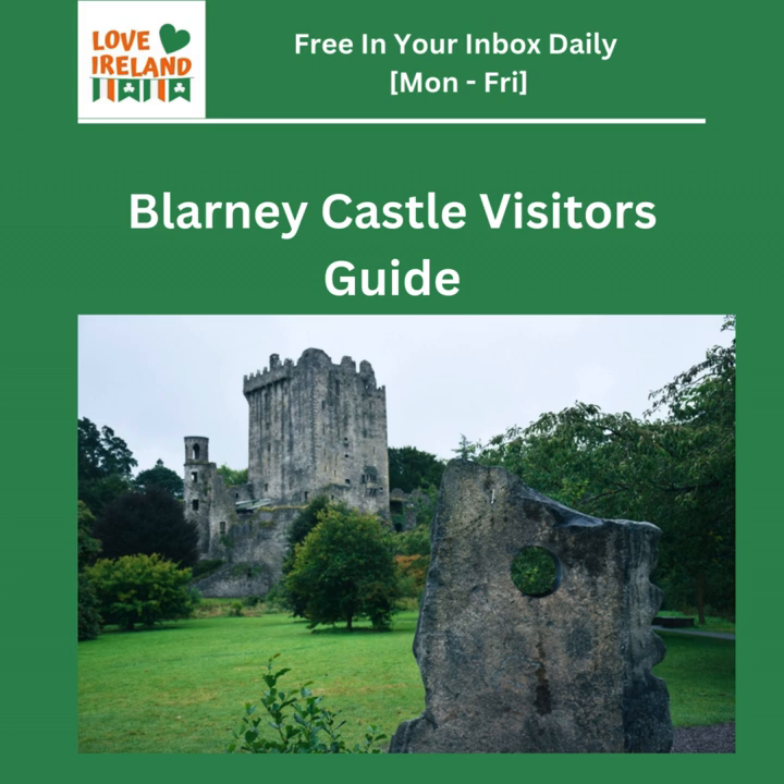Hey there, explorer to be. Ever wish you could absorb a guidebook through osmosis before even setting foot on foreign soil? Well today we're doing just that as we dive deep into all things Blarney Castle — your shortcut to feeling like an Ireland pro. We're talking insider tips, juicy historical tidbits, and of course all the legends surrounding that famous stone. We're basically using this guidebook as our treasure map to uncover all the magic of Blarney Castle.